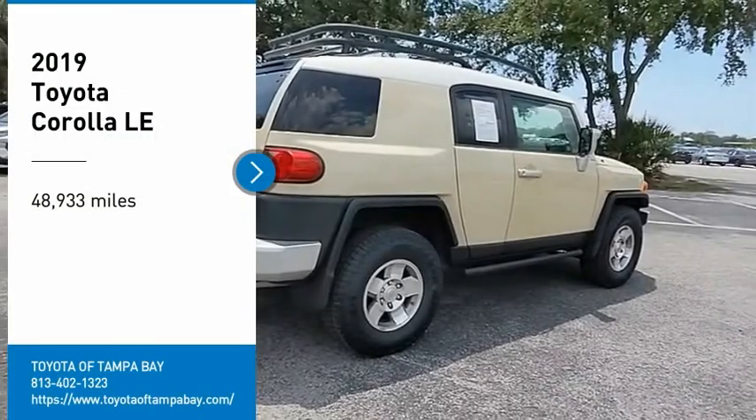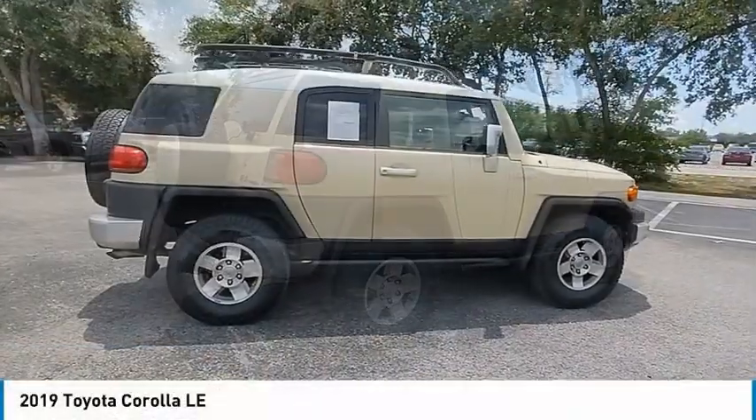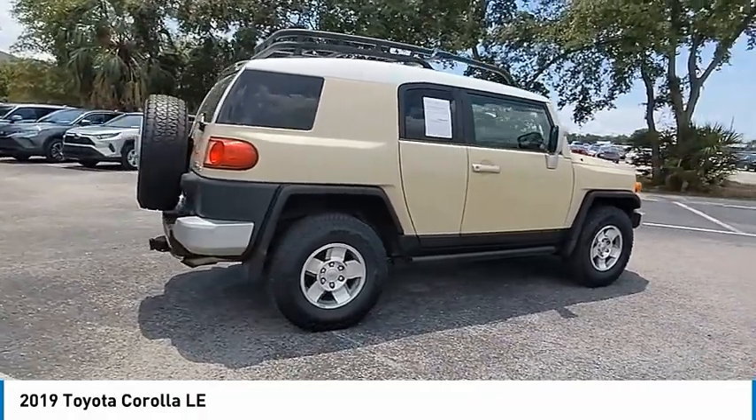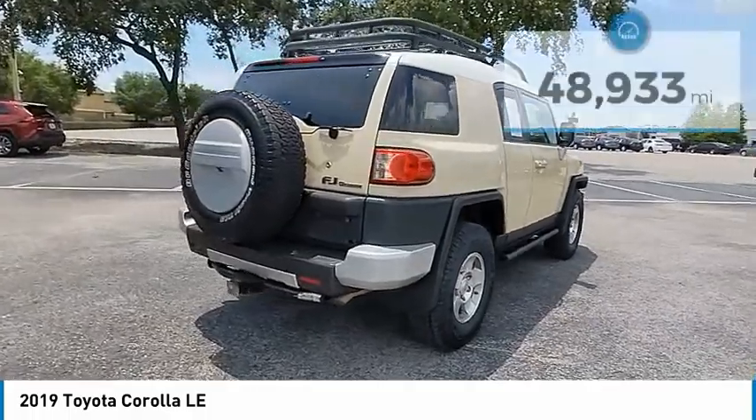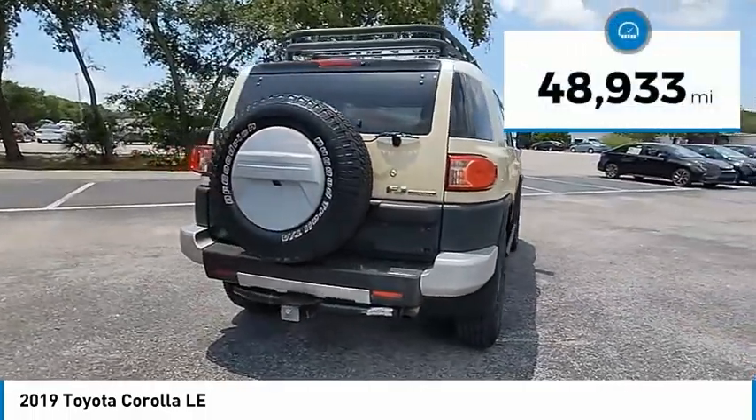Looking for the right vehicle? Check out the 2019 Corolla. The Corolla is still a great option for those who want dependability, comfort, and value. This vehicle has less than 50,000 miles.